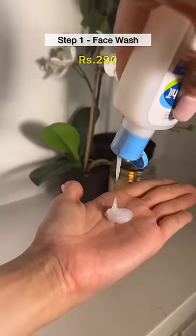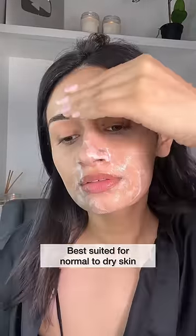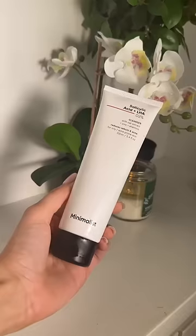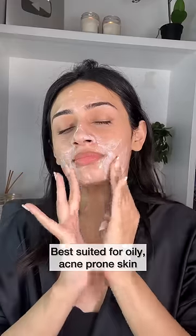Starting off with the Cetaphil face wash which is for Rs. 290. This doesn't strip the skin of its natural oils and is ideal for normal to dry skin. However, if you have oily acne-prone skin, a great option in the same price range is the Minimalist salicylic acid wash that helps to improve acne and sebum production.